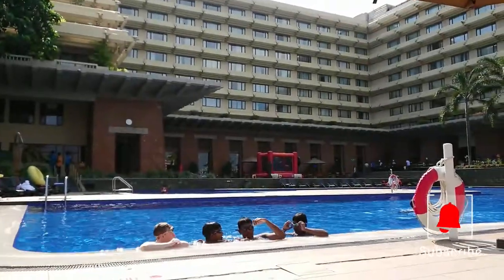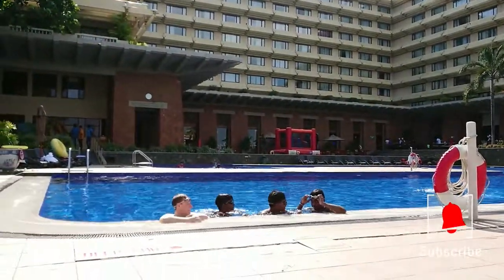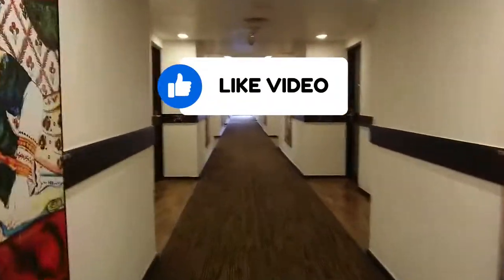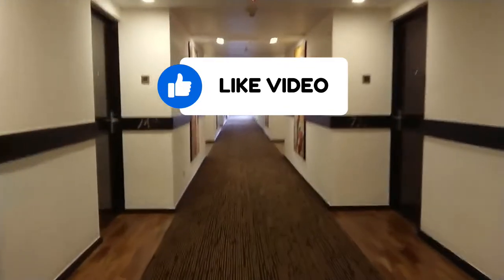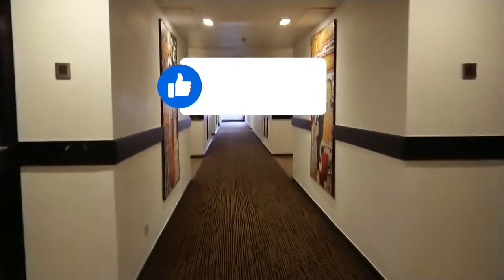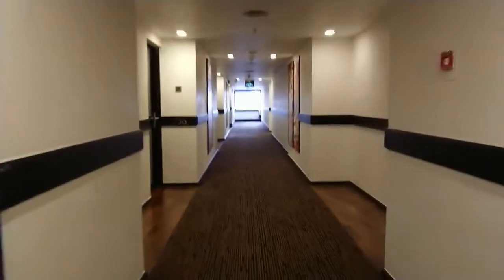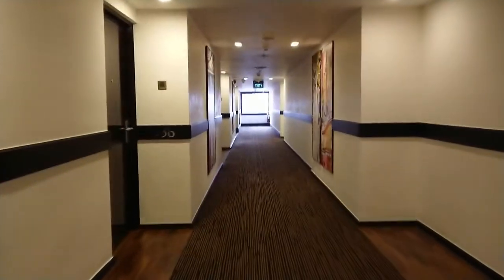That's it from us in this video. We hope you enjoyed watching. Don't forget to subscribe and click the thumbs up button. Have you stayed at Cinnamon Lakeside in Colombo? Would you maybe like to stay at Cinnamon Lakeside after watching this video? Let us know by leaving a comment below. Thanks for watching. Bye for now.